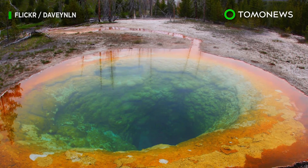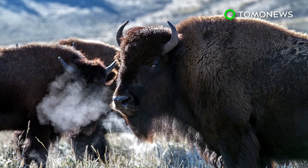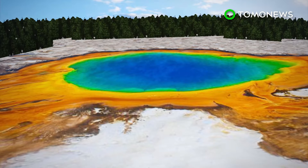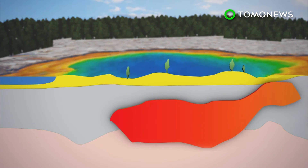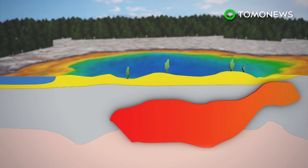Fortunately, the actual chances of that happening are 1 in 730,000, and America's top brains are on the case to stop it from even happening. To preempt such a catastrophe, NASA has developed a plan to drill underneath Yellowstone and pump its magma chamber full of water, extracting the heat.